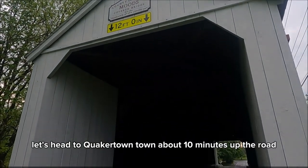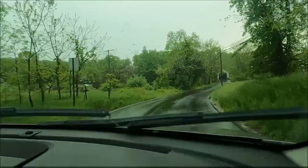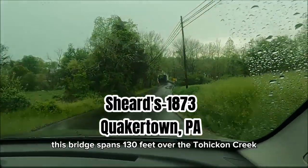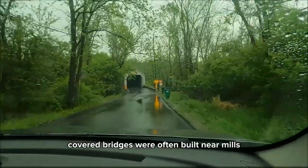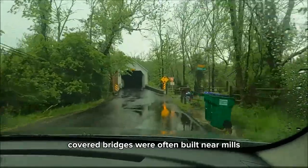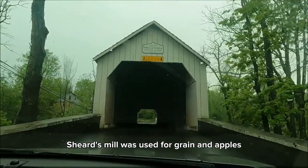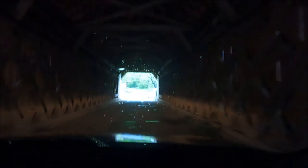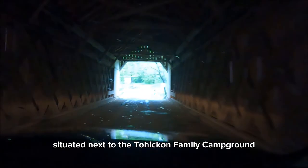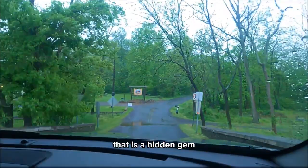Let's head to Quakertown, about 10 minutes up the road, for our next stop: Sheard's Mill Covered Bridge. This bridge spans 130 feet over the Tohickon Creek. Covered bridges were often built near mills as a convenience to local farmers. Sheard's Mill was used for grain and apples. Although no longer an operating mill, it is on the National Register. It's a beautiful area situated next to the Tohickon Family Campground — that is a hidden gem.